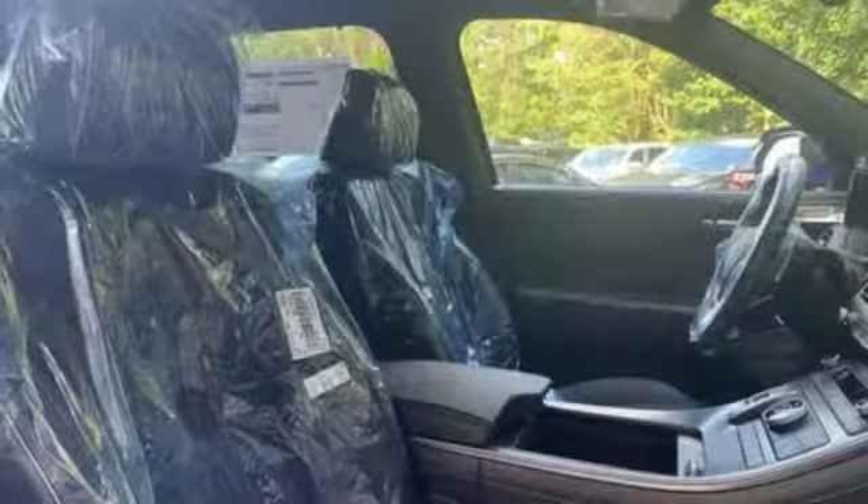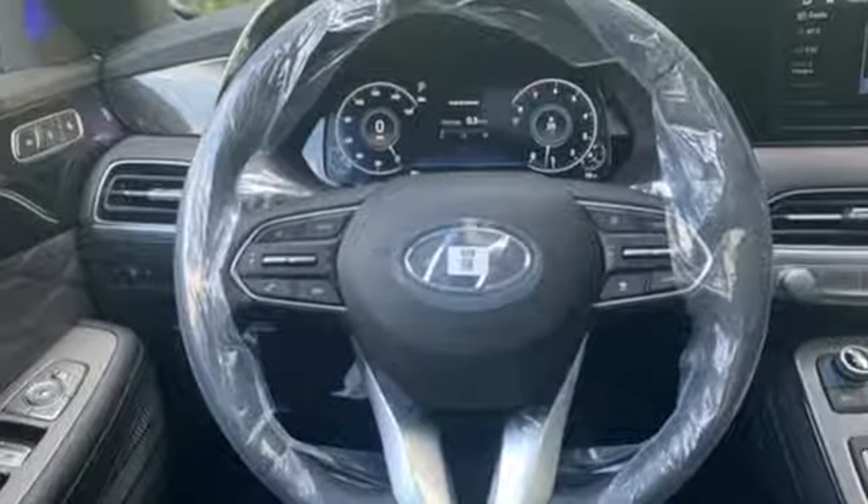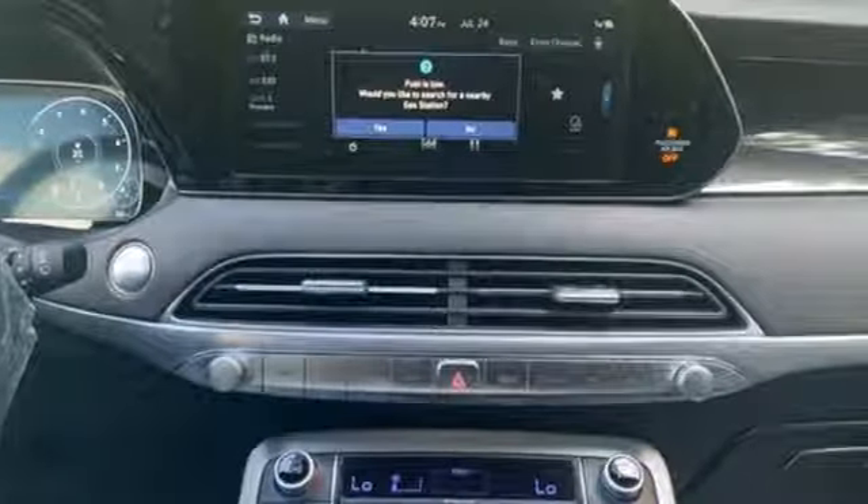Power heated mirrors, external memory control, hands-free liftgate, doors and push-button start proximity key, and V6 engine. Hyundai's attention to detail means a better driving experience for you.